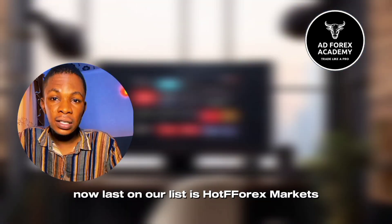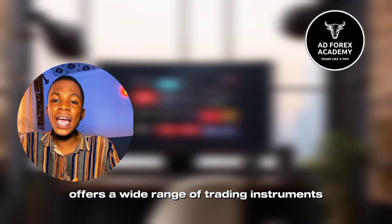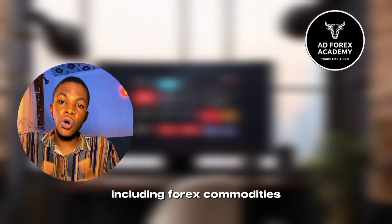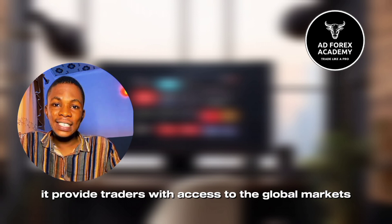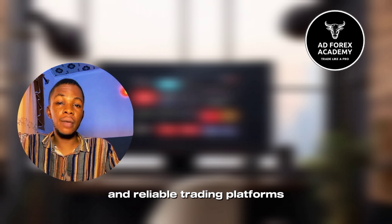Last on our list is the ArtForex Market App. ArtForex is a leading online forex broker that offers a wide range of trading instruments including forex, commodities, indices, and cryptocurrencies. It provides traders with access to the global markets through cutting-edge technology and reliable trading platforms.